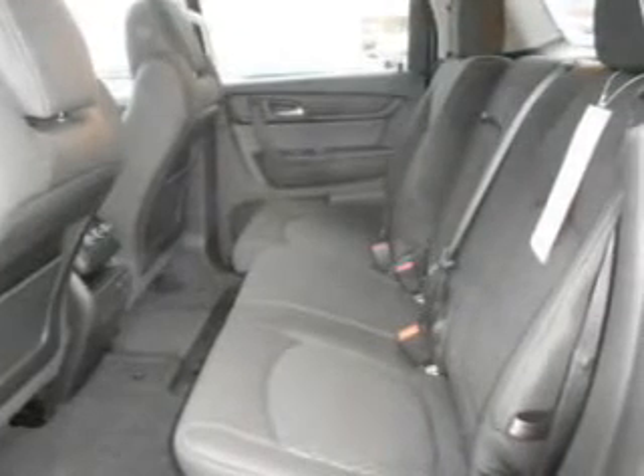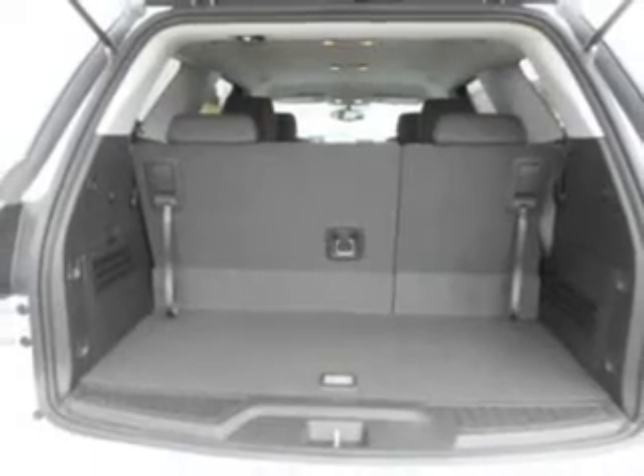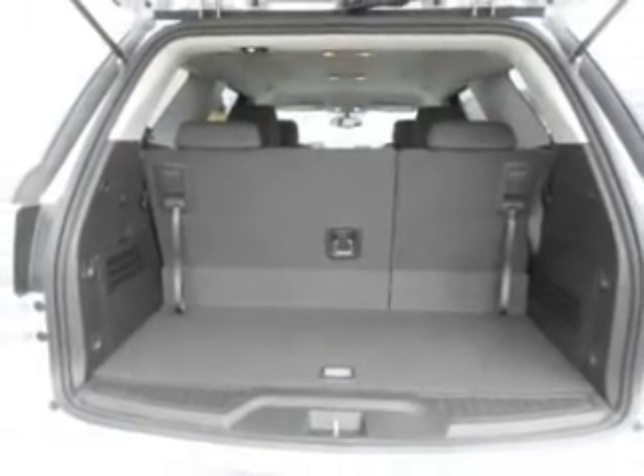Power door locks, power windows, cruise control, Bluetooth wireless, an AM FM stereo with a CD player, a satellite radio, and power mirrors.